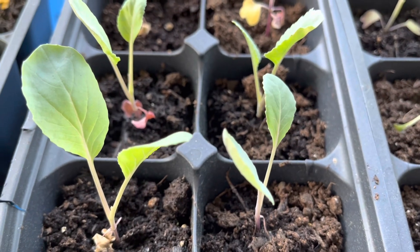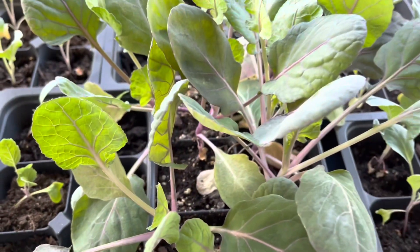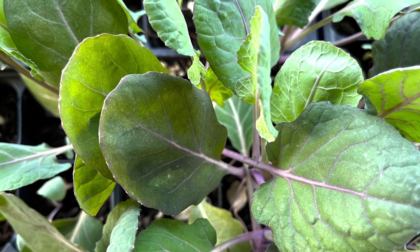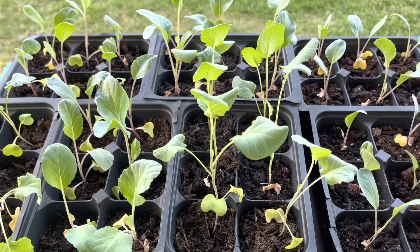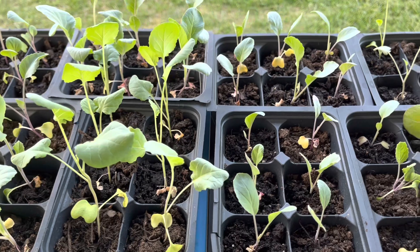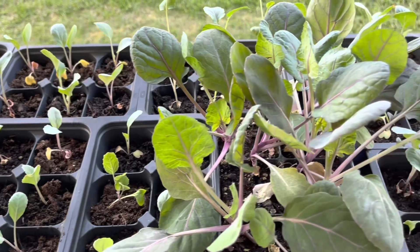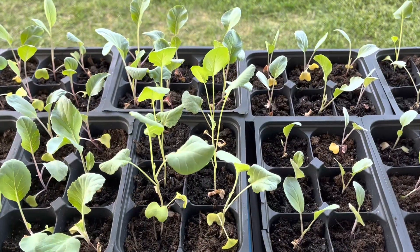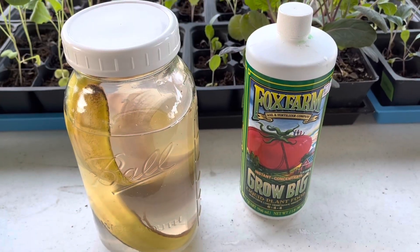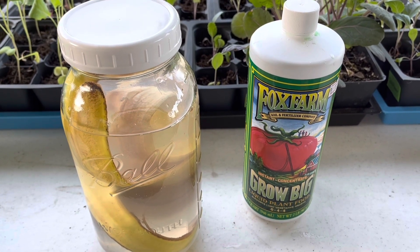Today I am outside showing you how to take your plants from this to this. Good evening everybody. This is Deb from Just Do Something Homestead and today we're going to talk about several different types of plant foods to boost the growth of your vegetables. On our homestead we try to use natural and organic products. Three of these items I use on my seedlings, the other three I use on my plants, so we're going to talk about each one.